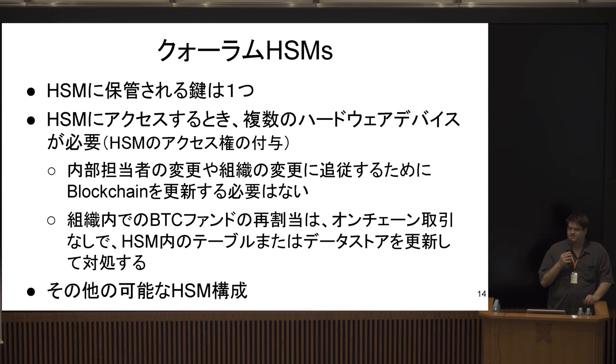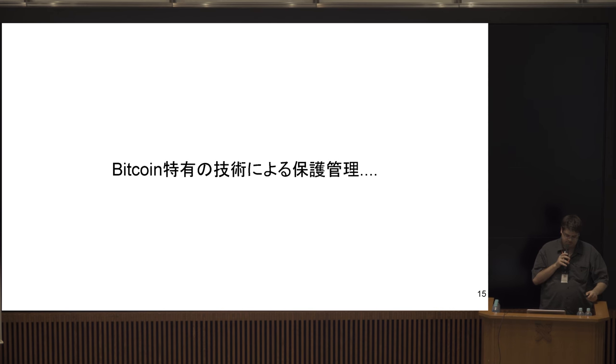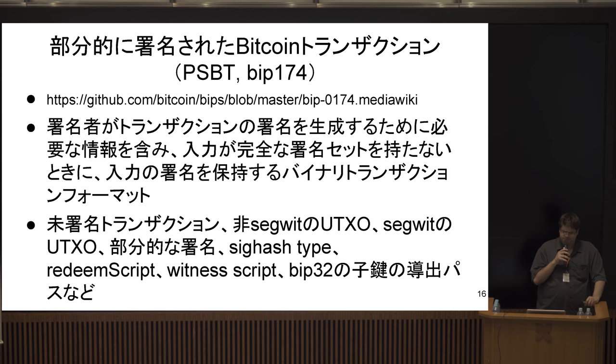One advantage of the multi-sig quorum approach is that if people entrusted to participate become irresponsible or unavailable, you can replace them without rotating your keys on the blockchain. Key rotation is important — in theory everyone should rotate keys regularly because you never know when someone has stolen your private key. Key rotation on the Bitcoin blockchain has a fee cost, but the multi-sig quorum approach minimizes those costs while improving security.